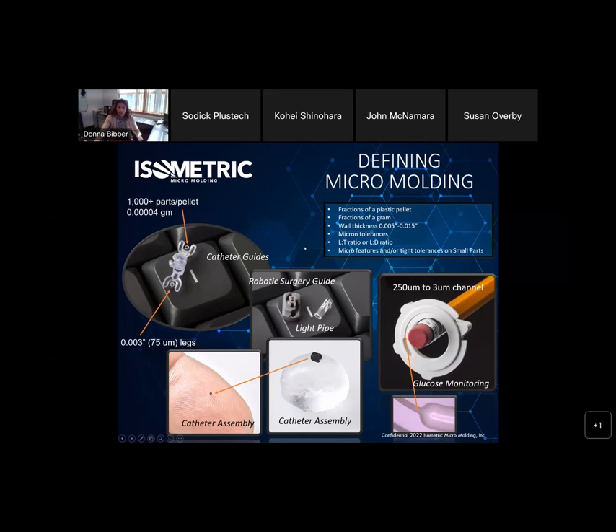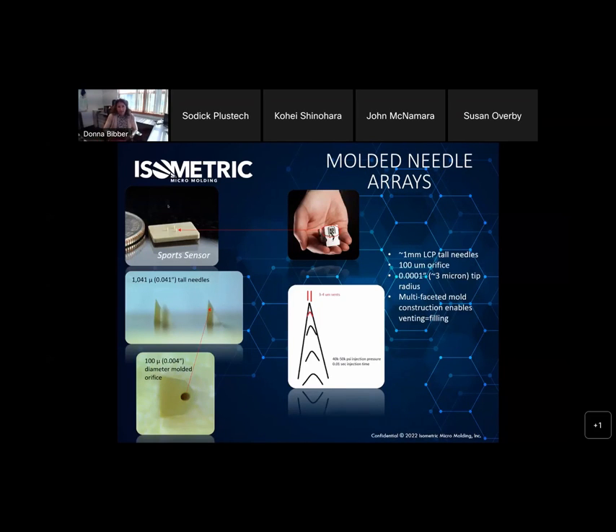Most parts fit maybe on a keyboard key, but we also go up to parts that are four inches long with some micro features or very tight tolerances. So I'm going to get right into the micro needles and how we do this. Even though we tell you how we do it, it's still really difficult to do.